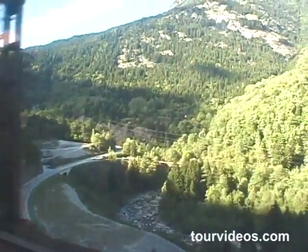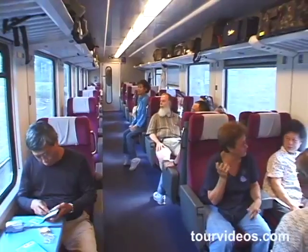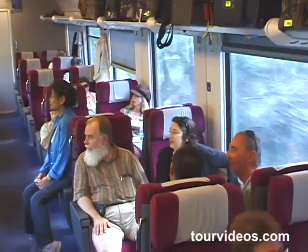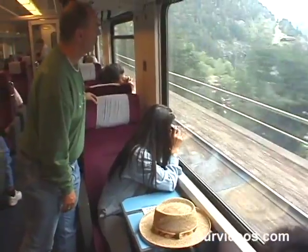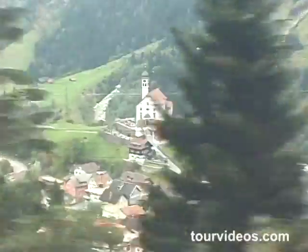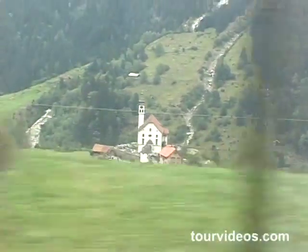We're passing through the beautiful Swiss Alps on our way to Lucerne, one of the most charming towns in all of Switzerland. It's just a sheer pleasure to be riding on these Swiss trains — they are so comfortable. And at this point we have some fun. There's a really pretty little village with a church on top of the hill, and we get to see it three times.